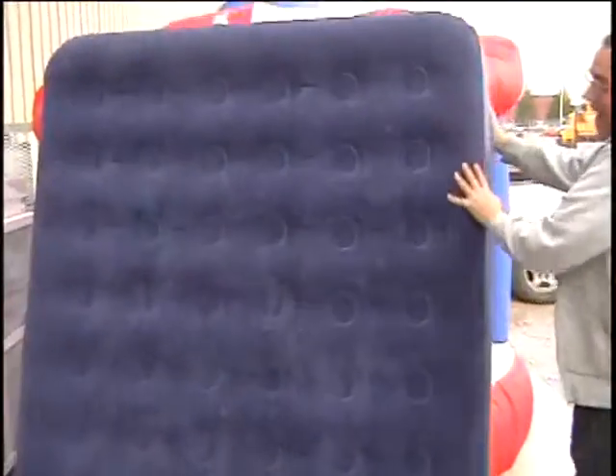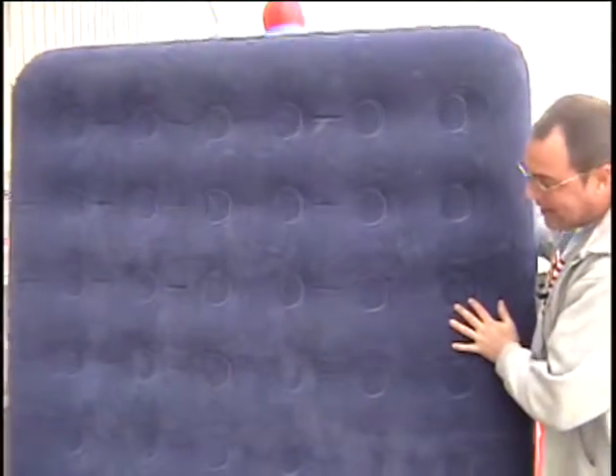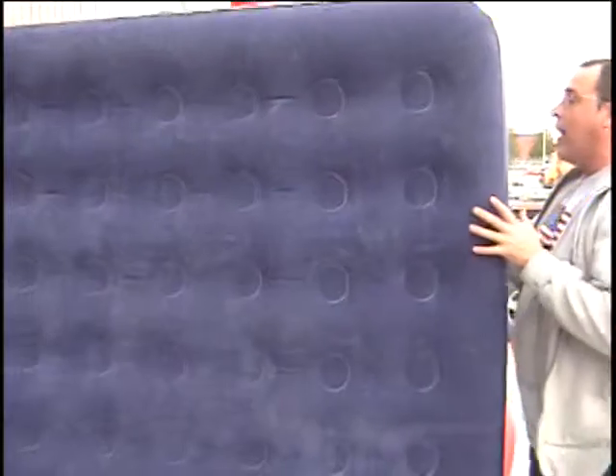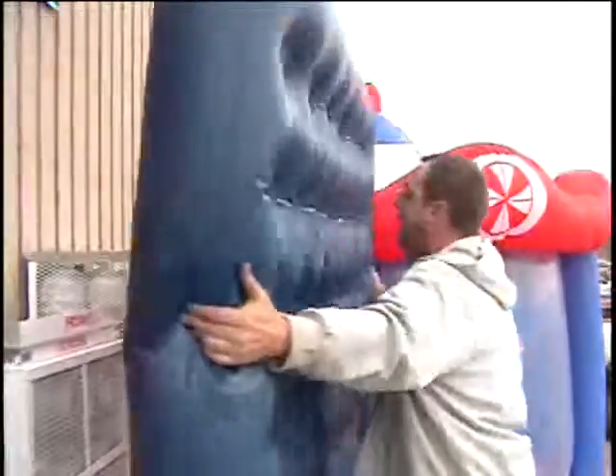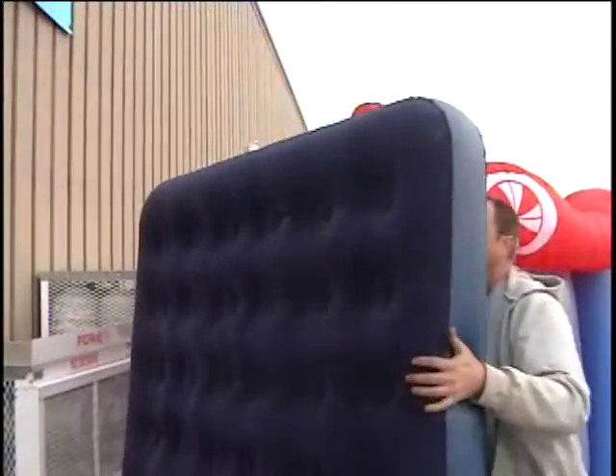The next item, folks — this item holds air good. This is an air bed, it's queen size. It's flocked on one side so you won't stick to the vinyl. There's no leaks in it — we blew this up this morning and it's still full of air. It's a queen size flocked air bed. Call and give me a bid on this item. And that is the ten items on table number one.